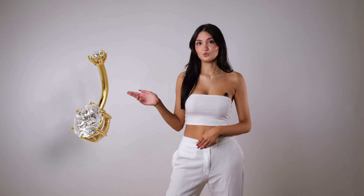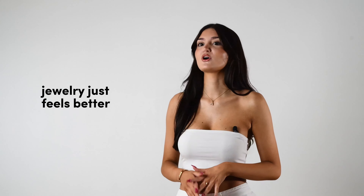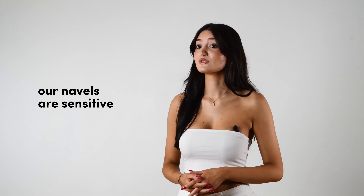Did you know that unlike other materials, solid gold can be sculpted into exquisite jewelry that not only looks better, it's lighter and feels better when worn. We've known gold is better for a long, long time. But somehow we've gone crazy over steels for our navels — the most sensitive piercing.